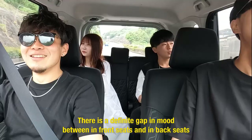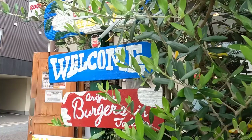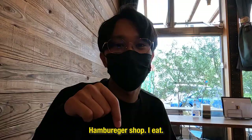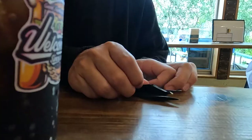There's a hamburger shop. I'll eat. That's good. It's so good.